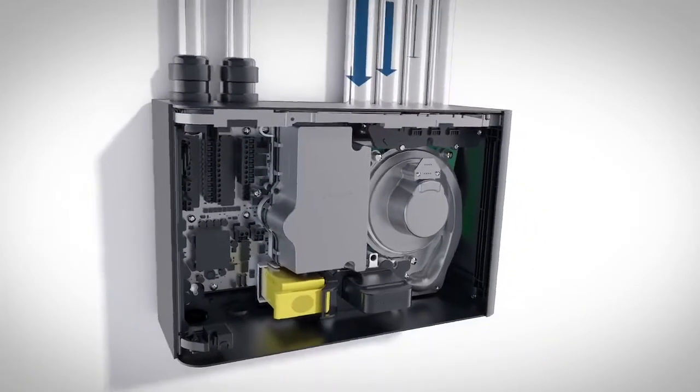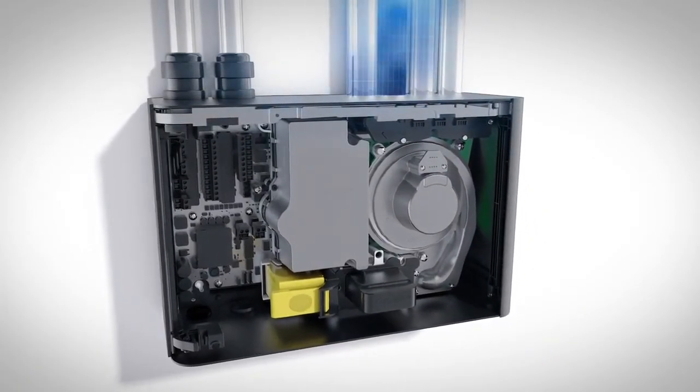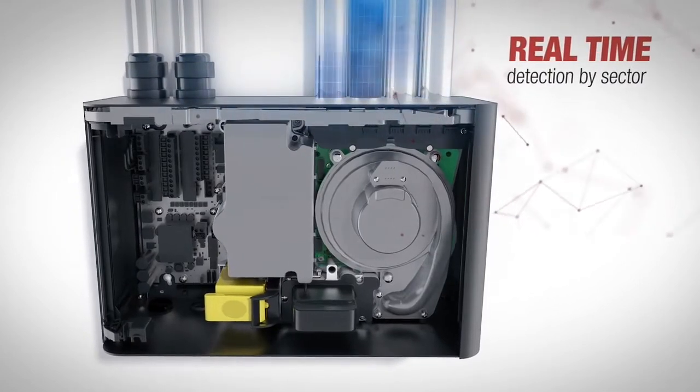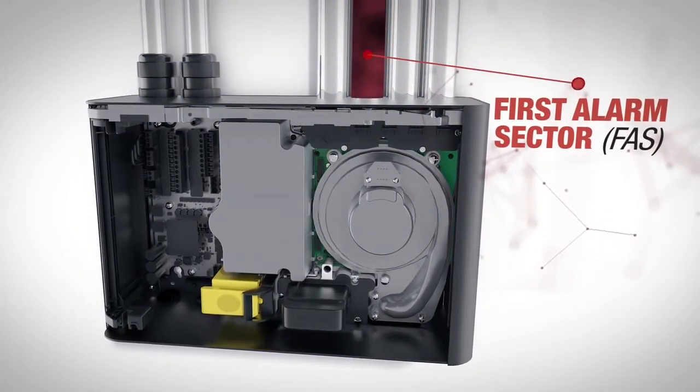The VES draws air from all sectors in use. If the smoke level reaches the adaptive scan threshold, the VES initiates a fast scan to identify which sector is carrying smoke. The first sector to reach the alert level is designated as the first alarm sector.